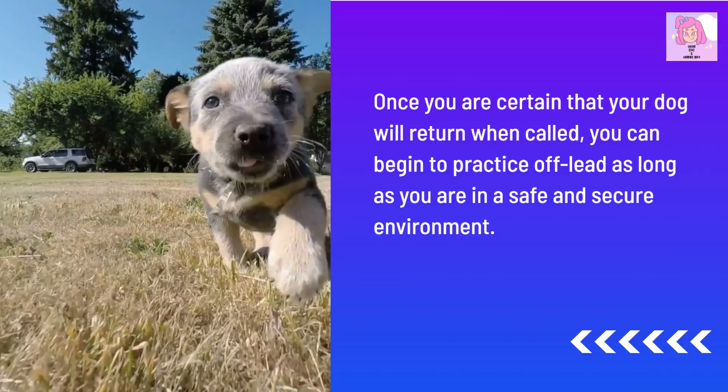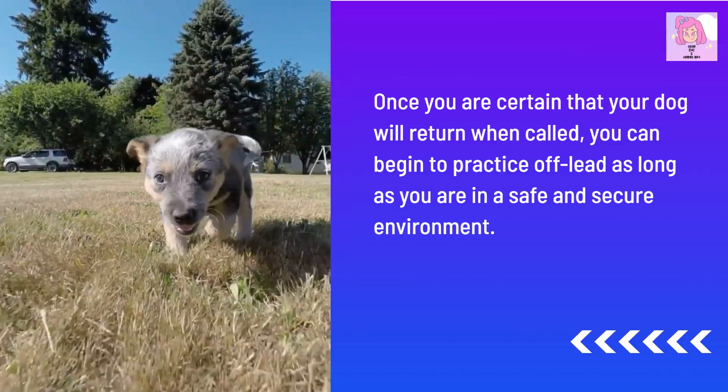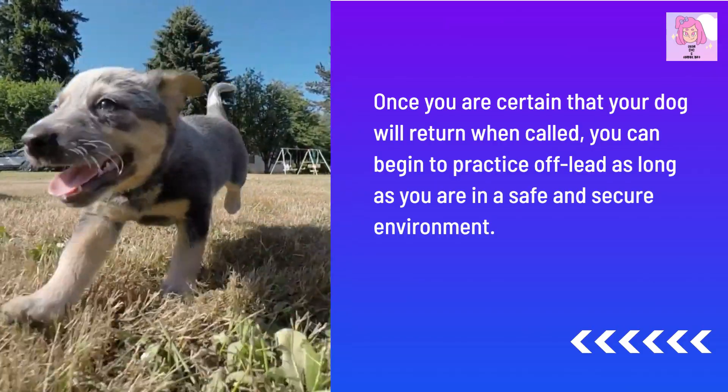Once you are certain that your dog will return when called, you can begin to practice off-lead, as long as you are in a safe and secure environment.